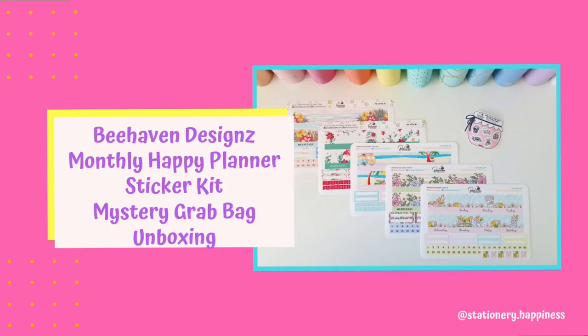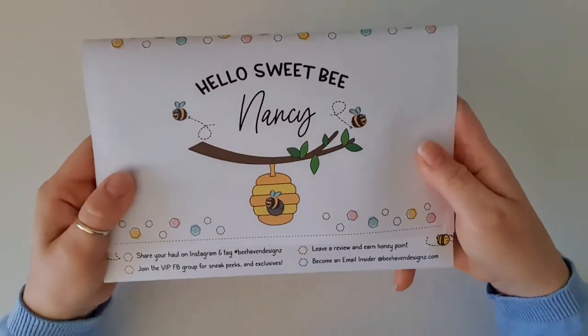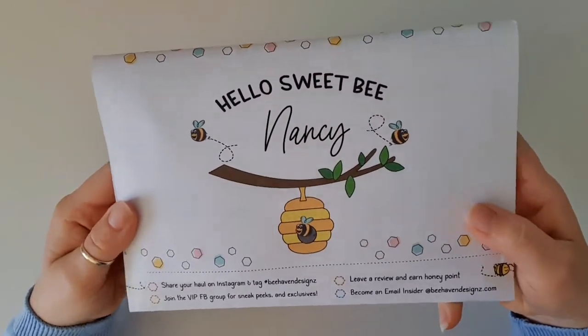Hi everyone and welcome back to my channel. I'm super excited to share with you some happy mail that I received today from Behaven Designs.